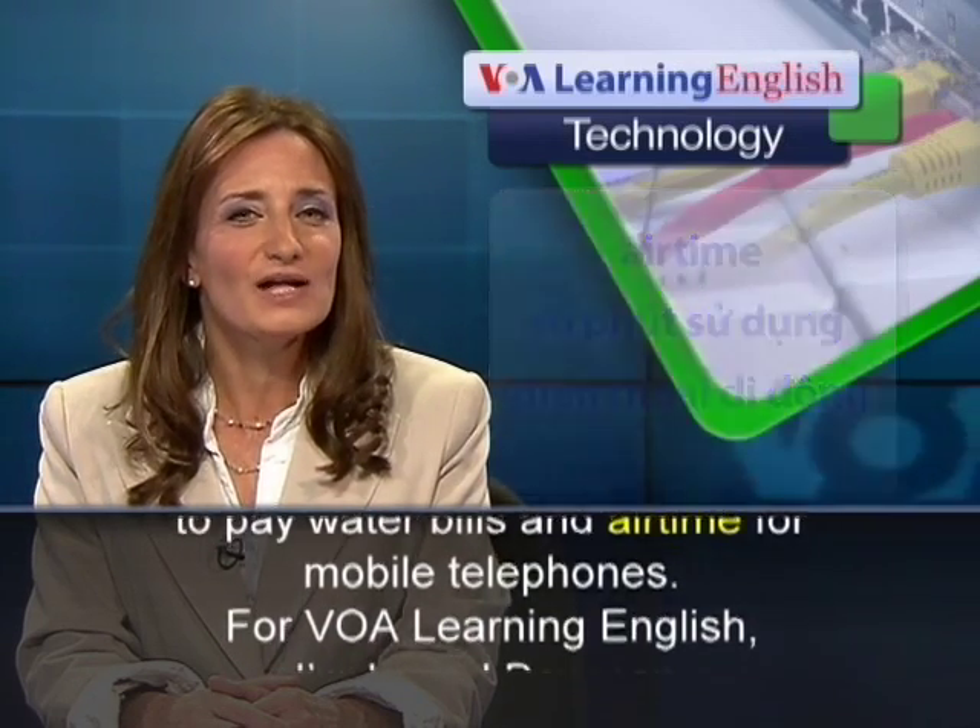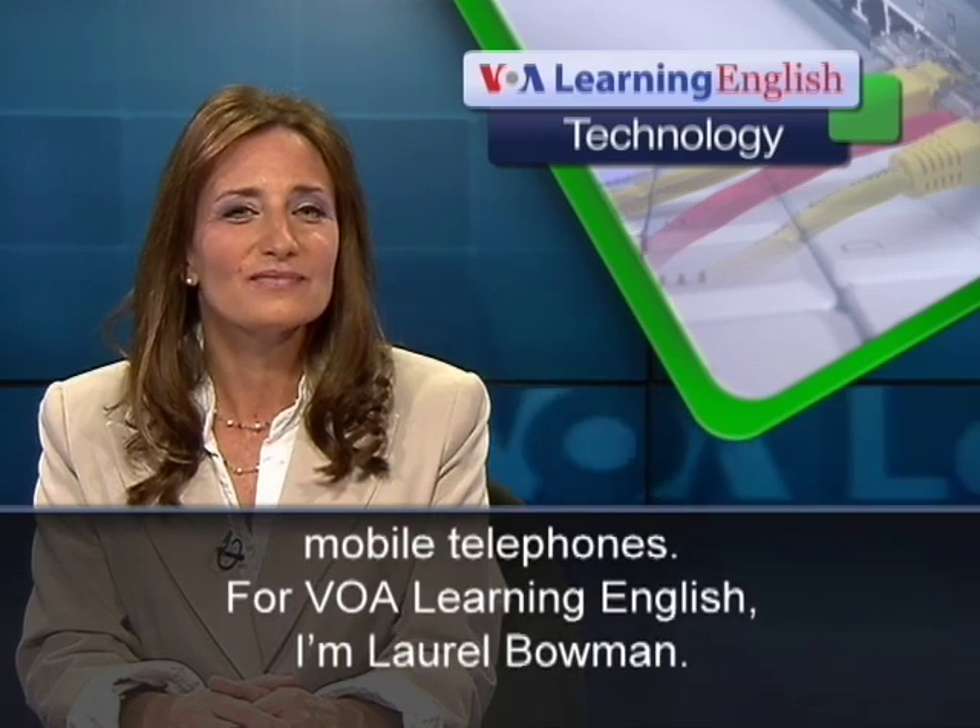For VOA Learning English, I'm Laurel Bowman.